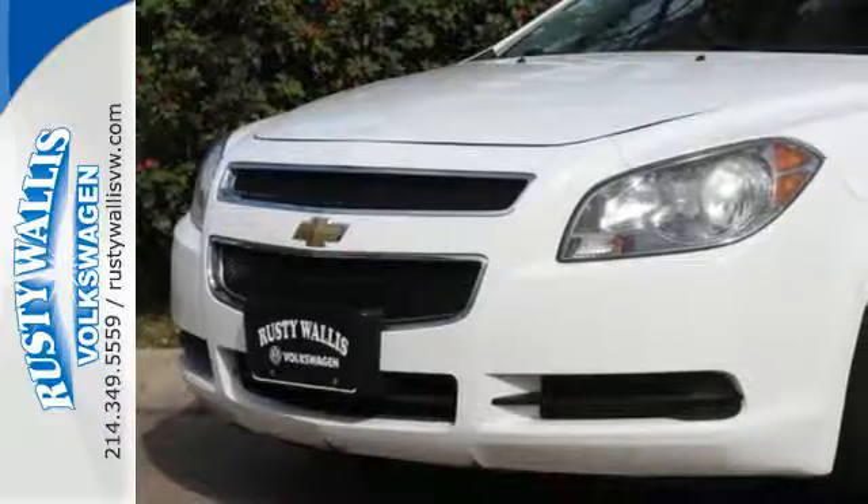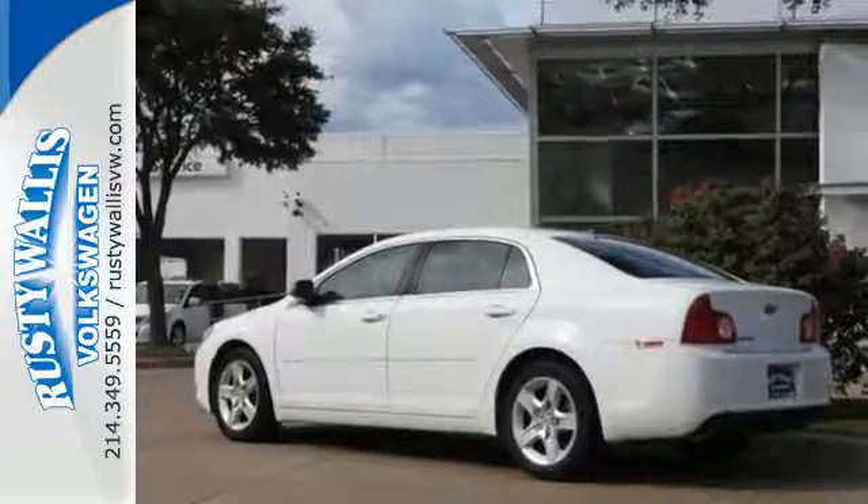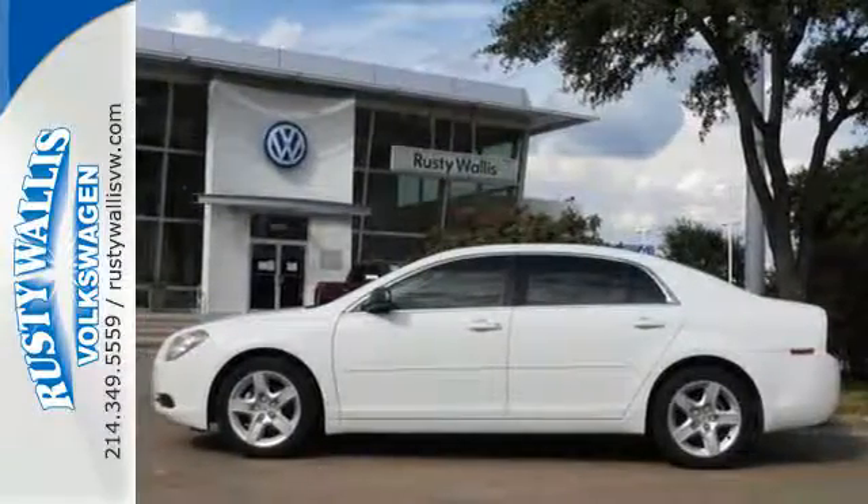With its head-turning style, superb performance, and spacious interior, this Malibu is the best value in its class, second to none. Come on in today and take it for a test drive.